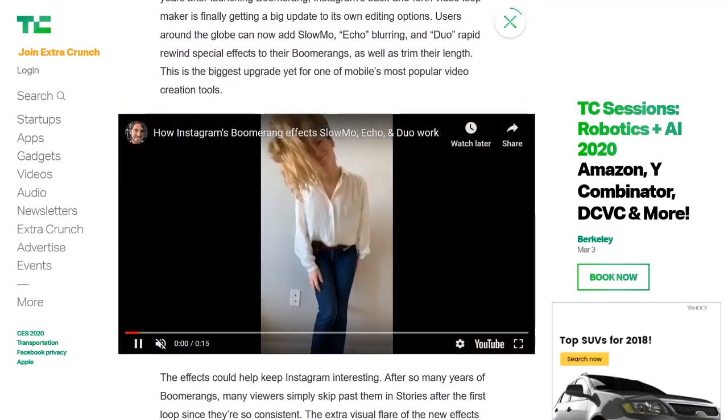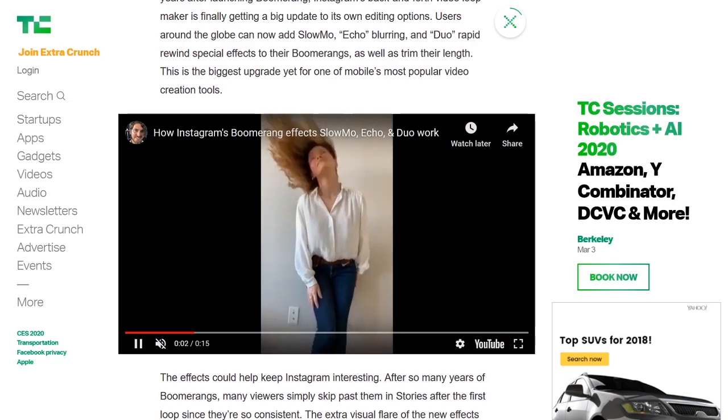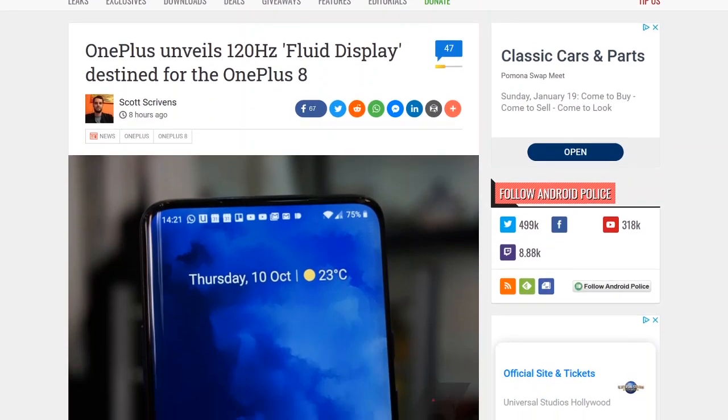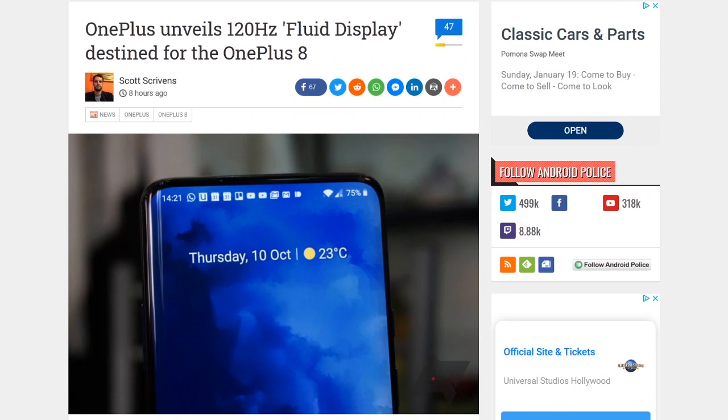OnePlus CEO Pete Lau announced the new Fluid display — a Samsung-built 2K AMOLED screen with a 120Hz refresh rate. Butter smooth. The display promises 1,000 nits of brightness, support for 10-bit color, and will use motion-smoothing MEMC technology. Lau didn't announce which device will be the first to get the new display, but it will go into something.